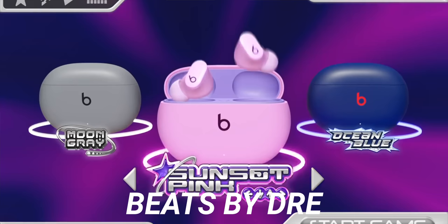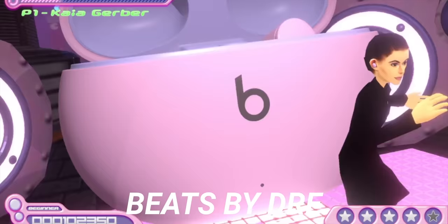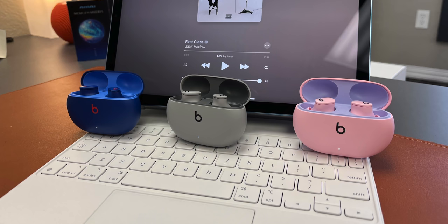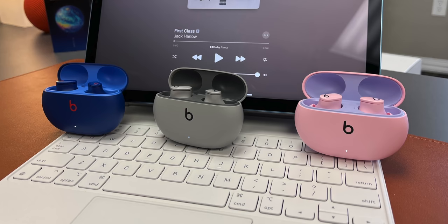That's right, Beats Studio Buds just got updated with three fresh colors. There's actually a really cool video game-esque promo video that Beats posted on their YouTube channel — it's a good time. They show off moon gray, sunset pink, and ocean blue, and they all look pretty good. It also apparently came out that the Beats Studio Buds are the best and fastest selling Beats product ever. Overall they seem pretty good, and the value at $150 is great. You get new colors, active noise cancellation, good battery life, and it syncs instantly to Android and iPhone. It's genuinely a good product. New colors — they're out now.